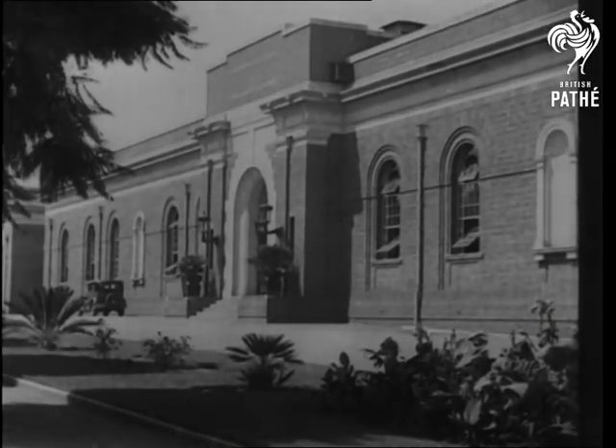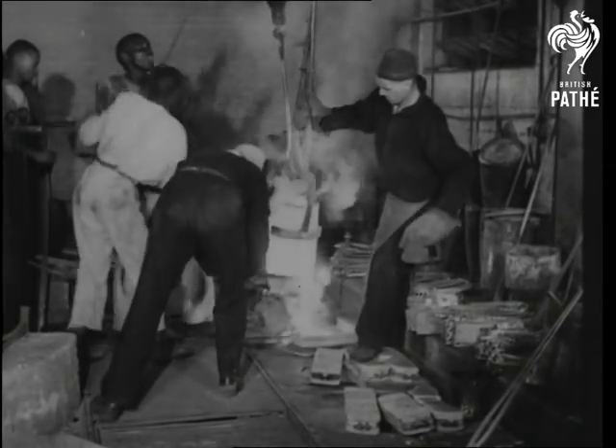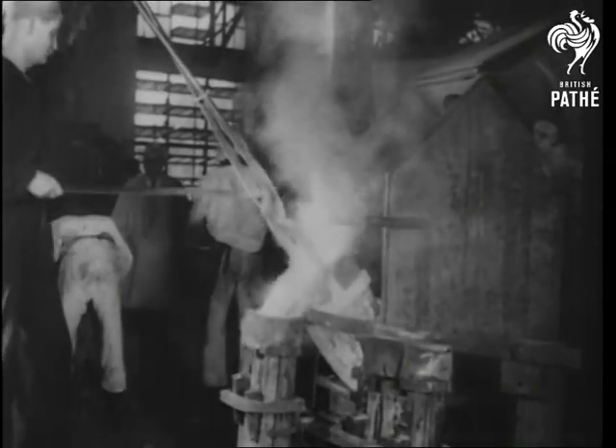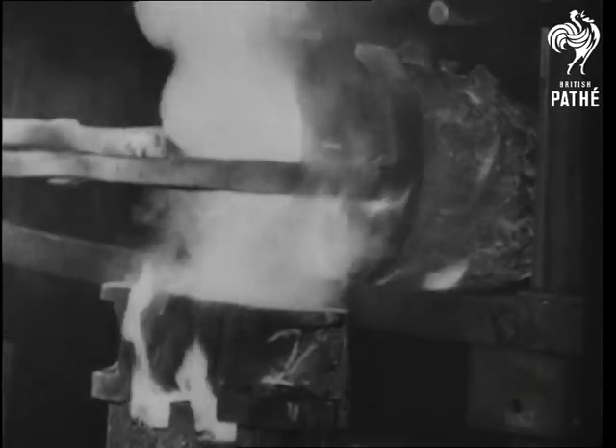The go-to-it spirit is well in evidence in South Africa, and at the Royal Mint Pretoria, most of the machines have been switched over to the making of munitions. In the melting department, the alloys for cartridges are cast into bars or billets as they're called. They're made of brass, and are used for the cases.